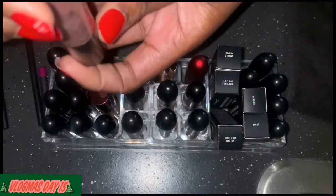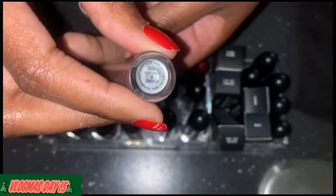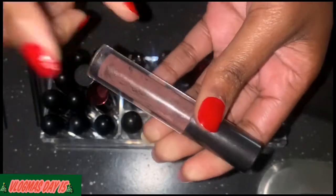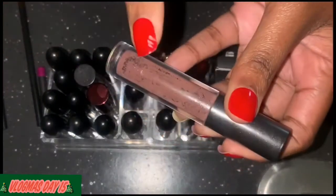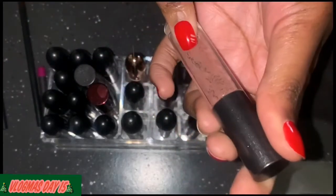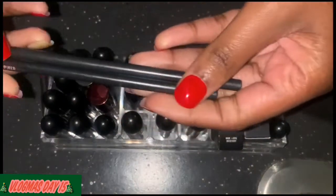This lip gloss right here is my favorite — it is Bittersweet. I love this color, it's a cute nude, but as you can see I finished this one because I love it so much, so I'm definitely taking this back because there's nothing left in here.